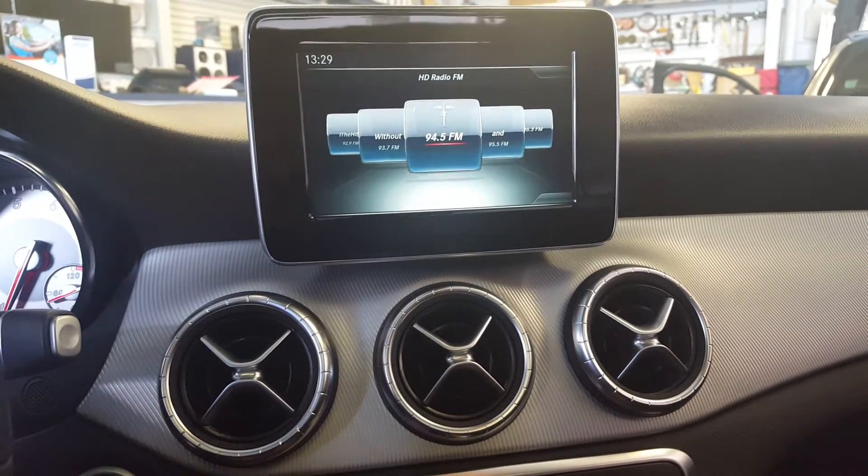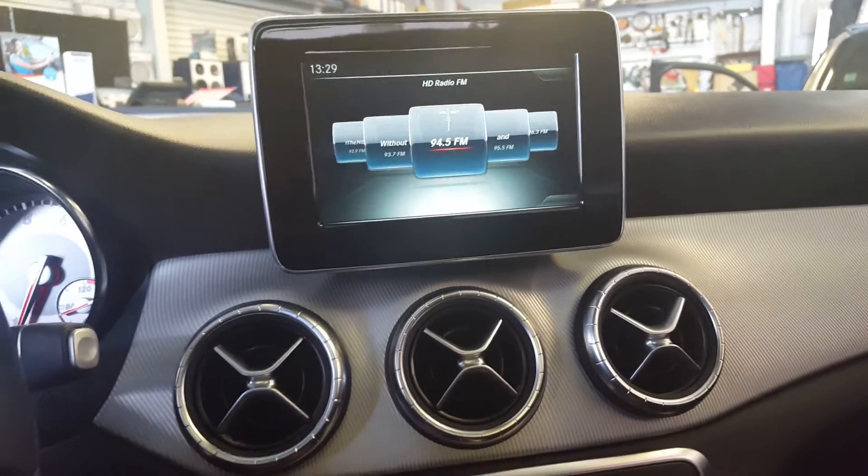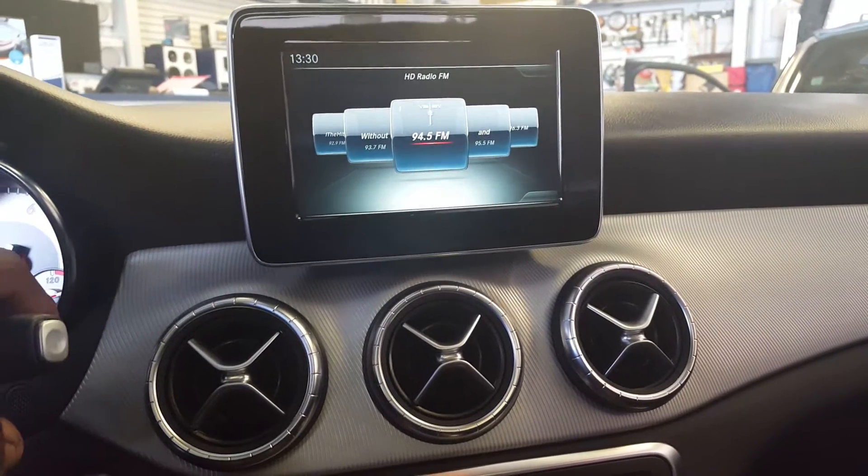We have a 2016 Mercedes-Benz CLA 250 in the store today for a backup camera. The vehicle from factory did not come with a backup camera, so we've installed the interface and camera.